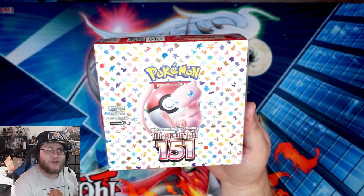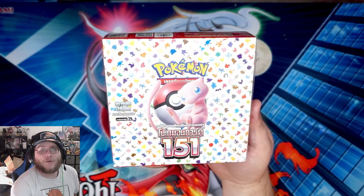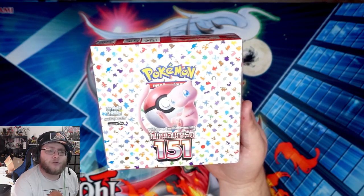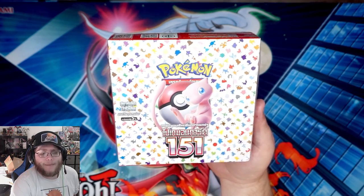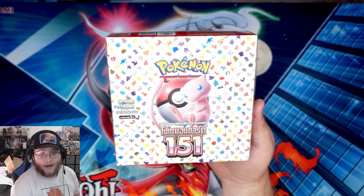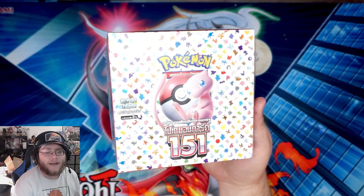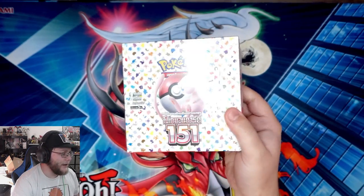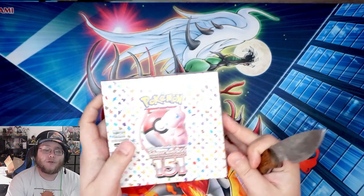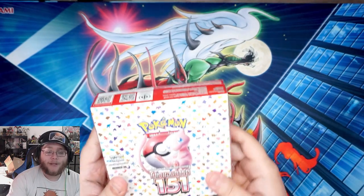I normally open up Yu-Gi-Oh but I do like to open up some other things too like Digimon, and this is a really cool set. It's 151 — I remembered the Pokemon craze back in the day and it still feels like it's going strong. This is a set made for me. I debated opening a Japanese one but at this price point it's easy to want to open one. Let me know if you guys want to see an English opening in the future too.